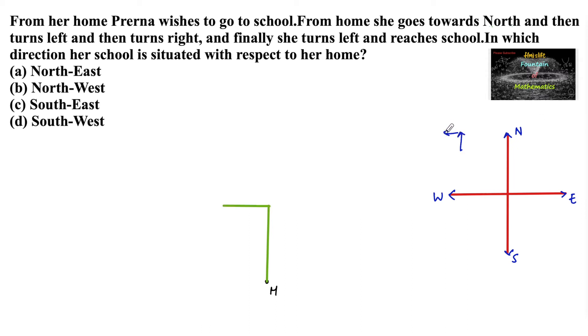When she was in the west direction and again turns right, it means she was going towards the north direction — means again the upper side, so north direction. And finally she turns left; when she was in the north direction and again takes left, it means she was moving towards the west direction again.